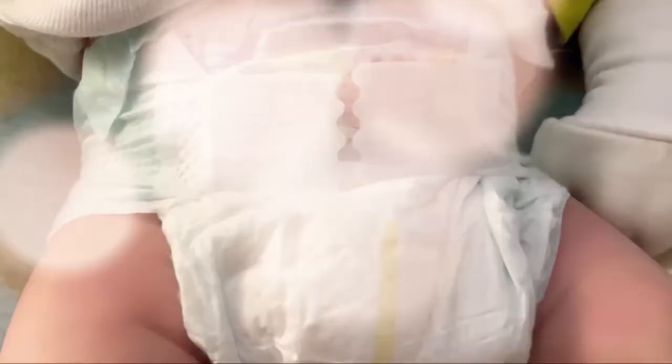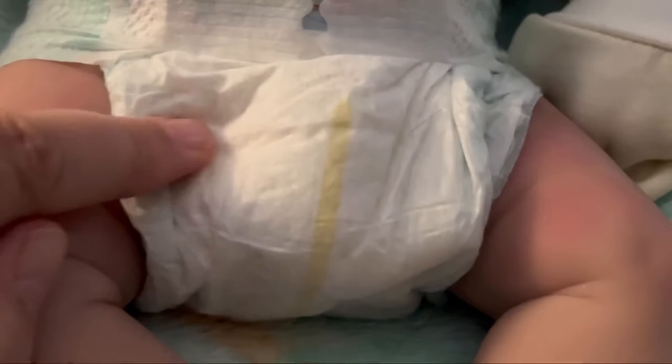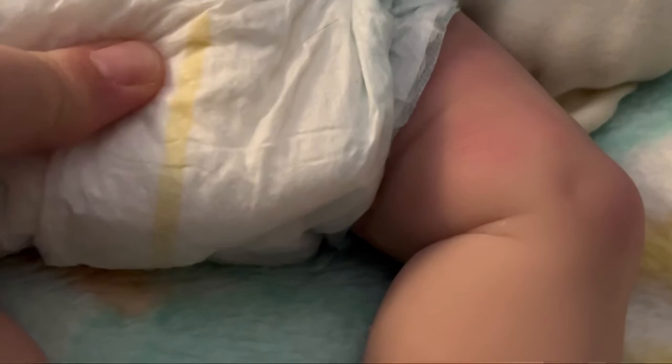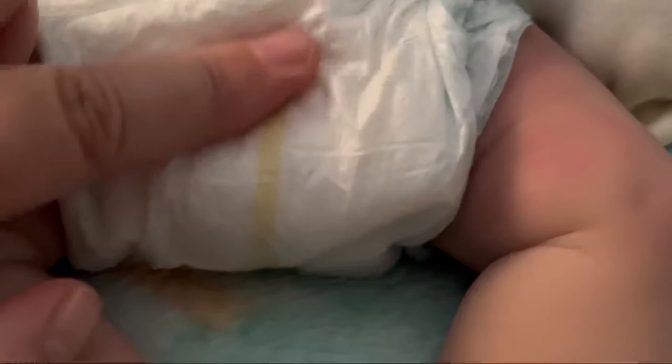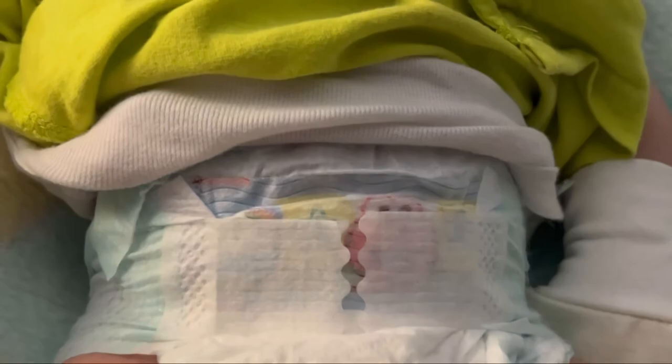Okay guys, I'm back. I have Jonah's onesie undone to show you his diaper. It'll be a faint line because I only fed him about an ounce of water. The yellow lines on the diaper indicate dryness — when wet they turn green or blue. His drink-and-wet tube exits at the bottom, not the front, so I'm lifting him to show you. And there it is — green! He wet his diaper. Jonah needs to be changed. Until next time, bye!